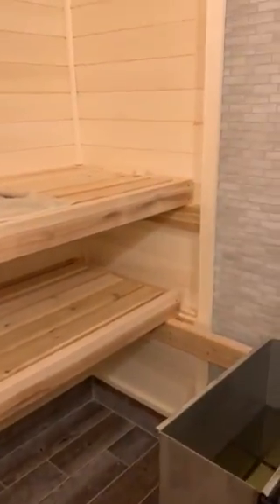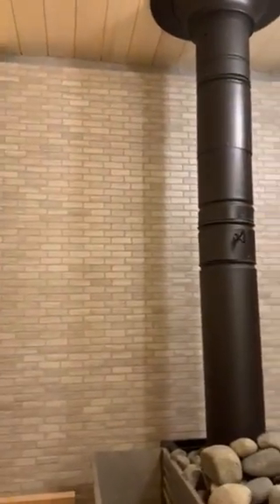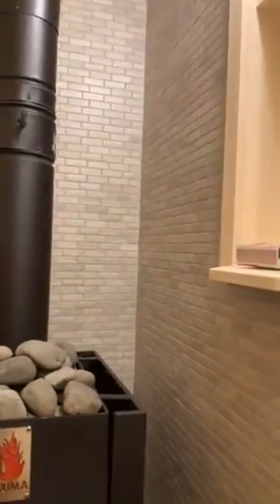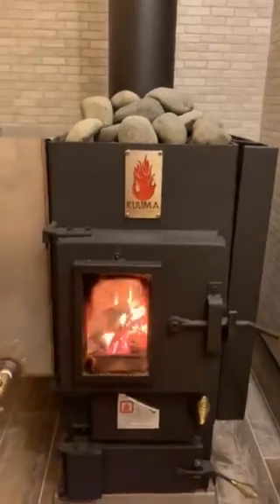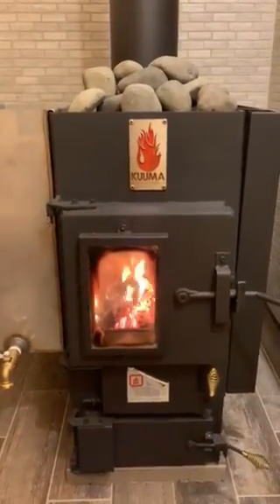In the hot room we've got a few benches and ventilation. And then finally we've got the Kuma stove to make everything nice and hot. Fire it up and we're ready to go here in about half an hour.